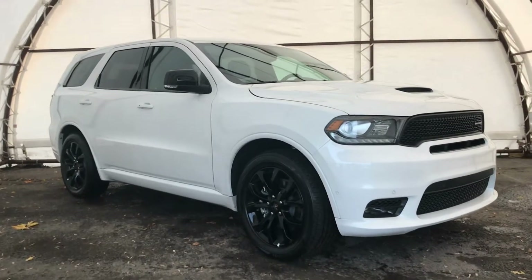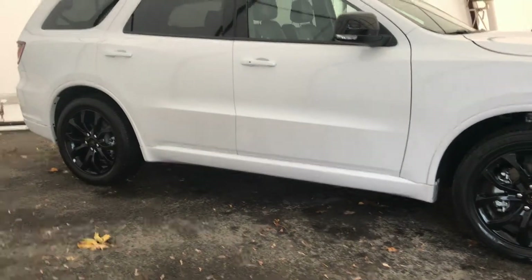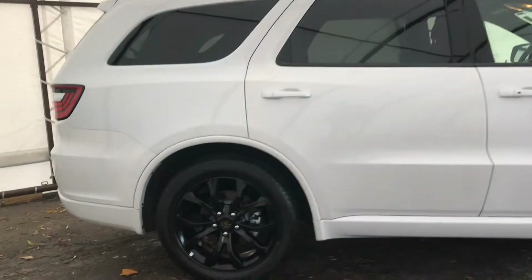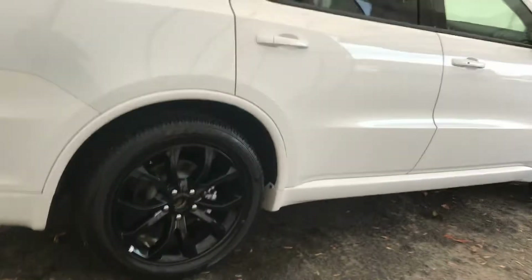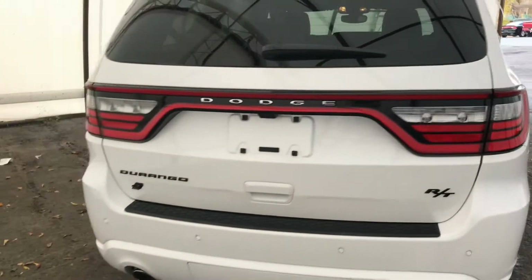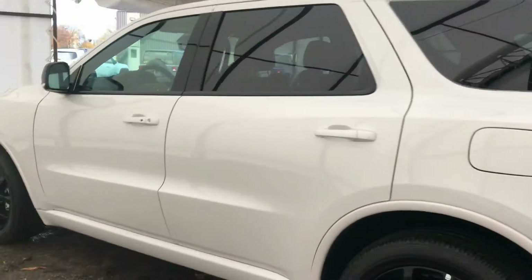Here you are — absolutely beautiful Durango. I love these RT hoods and the black rims going around the outside. You will notice absolutely no imperfections anywhere. Coming down to this beautiful rim — great size, 20-inch rims on it. Sliding around the back you'll see the RT badging.